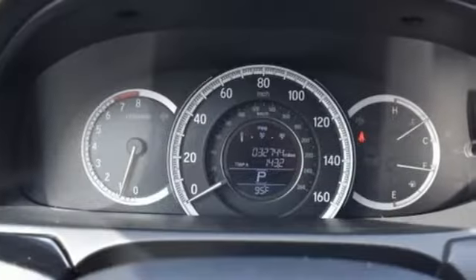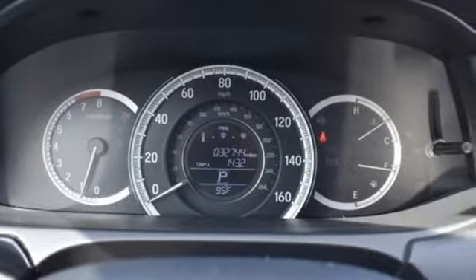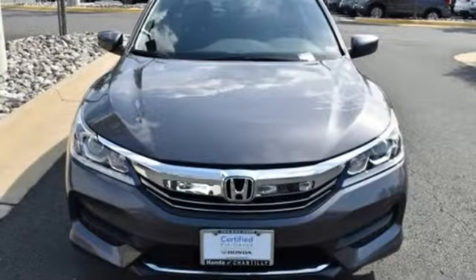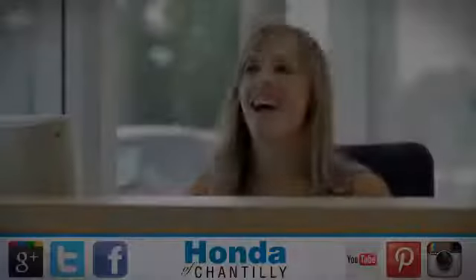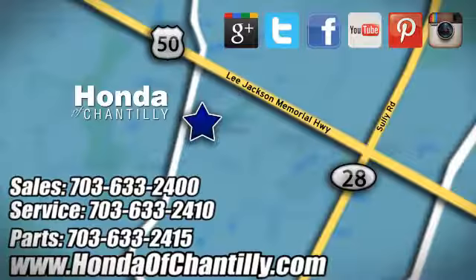Honda has a world-renowned reputation for reliability. You'll never know until you try. Test drive it today. Honda of Chantilly — we're conveniently located just south of Dulles Airport at 4175 Stonecroft Boulevard in Chantilly.